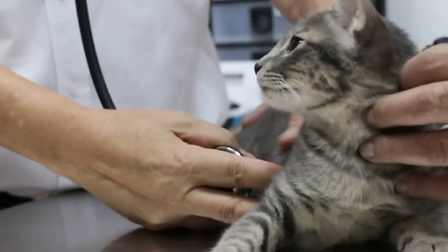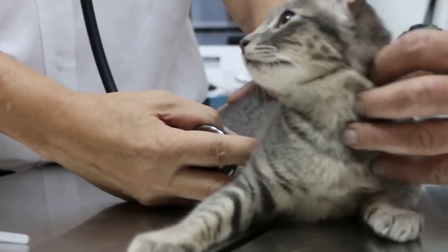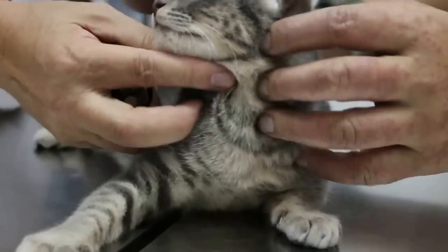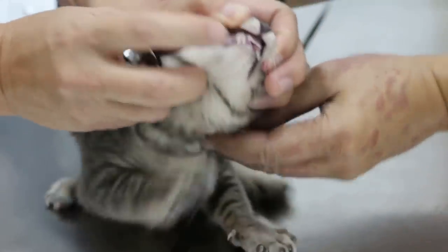Physical examination is important before vaccination because sometimes they are sick, and when you vaccinate, then of course they die. If they're healthy, they're okay. Physical examination consists of weighing and taking temperature. You can see the gums — my gum is pink, that's good.